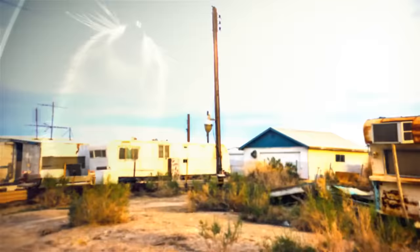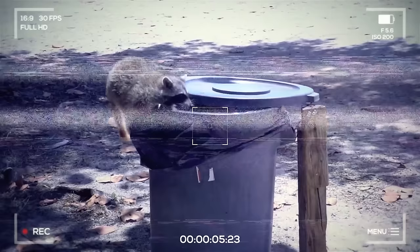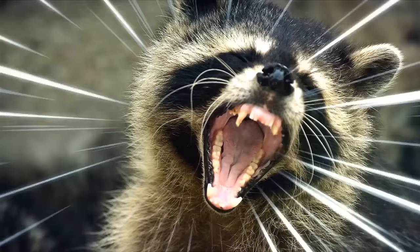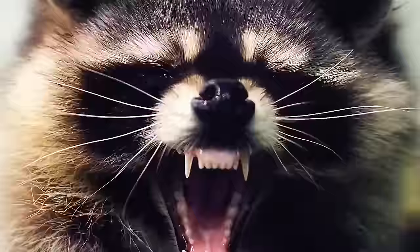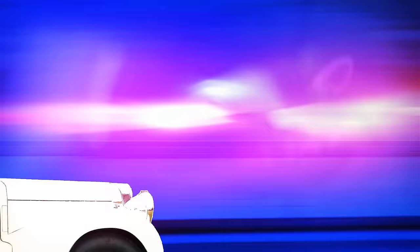Ever heard of a trash panda? That's actually a nickname for the raccoon — small, furry animals with black-and-white markings and a bushy tail, famous for raiding trash cans. They're often found near forests and are more active at night. Despite their innocent looks, raccoons can be dangerous if they lick you, because their saliva can contain harmful bacteria or diseases. It's best to avoid contact with raccoons and seek help if you've been licked by one.